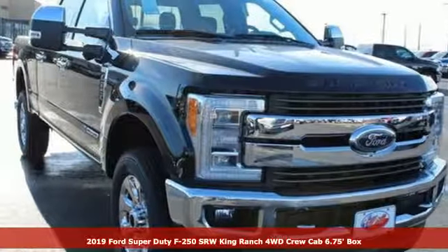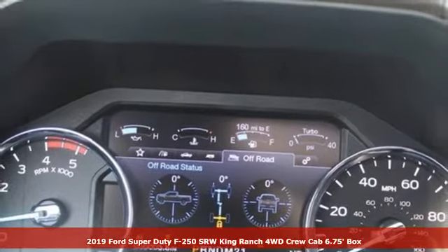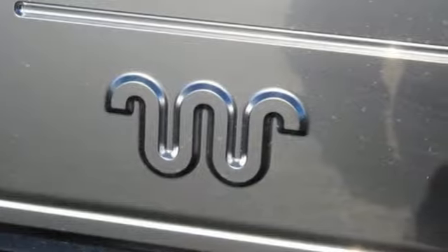Here's a new 2019 Ford Super Duty F-250 single rear wheel. Ford, where tradition meets innovation. You'll look forward to every drive with features like these.